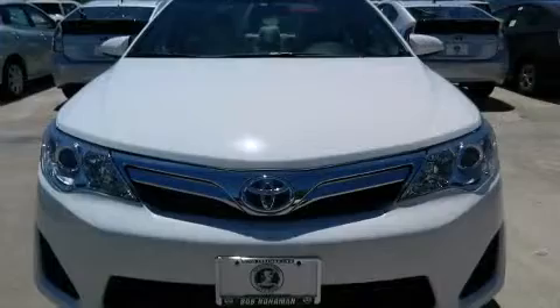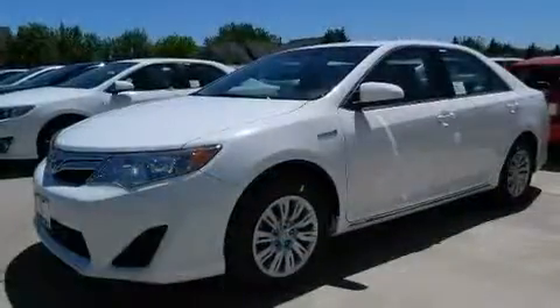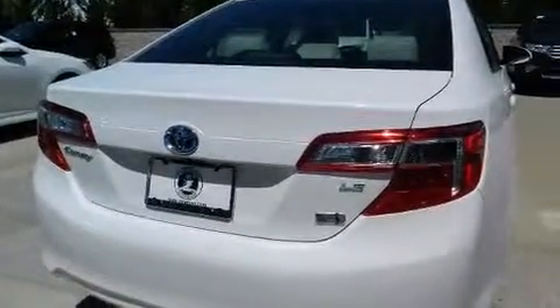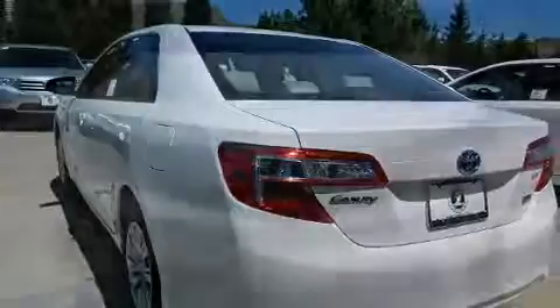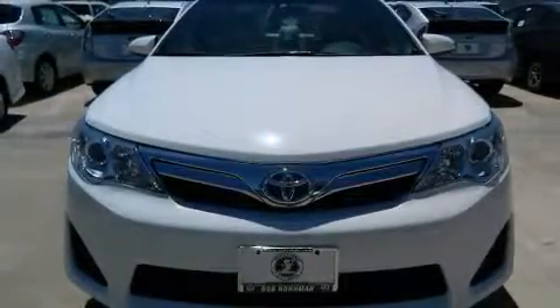A wealth of standard features means that you no longer have to sacrifice, such as remote keyless entry, variably intermittent wipers, a trip computer, fully automatic headlights, and one-touch window functionality. Premium sound drives six speakers, providing you and your passengers a sensational audio experience.